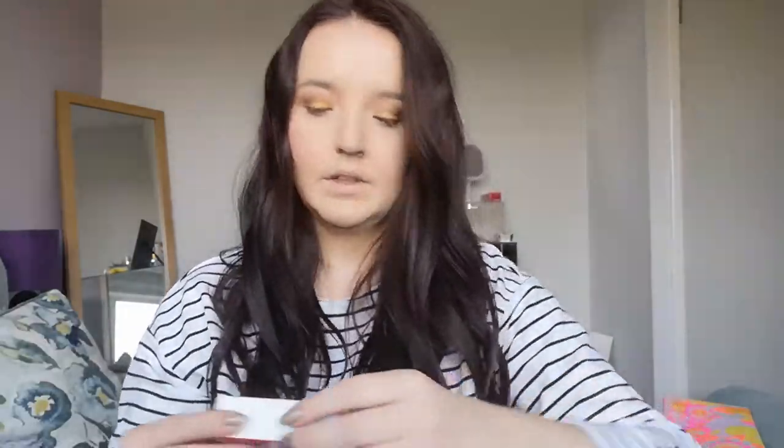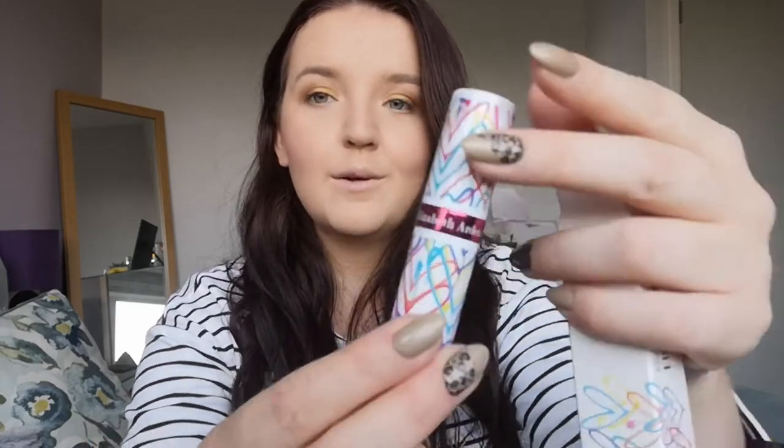We got a 15ml Becca First Light Primer. The 2-in-1 Micellar Cleansing Gel from Clinique — I've had this before, I do like it, I don't rave about it, it's not my favourite thing but it's pretty good. We got a full size 8 Hour Cream Lip Protection Stick with SPF 15 from Elizabeth Arden, and this is actually a limited edition one — occasionally the packaging changes. It's really pretty with multi-coloured detailing. This is a product I really enjoy already, so I'm looking forward to adding it to my stash.